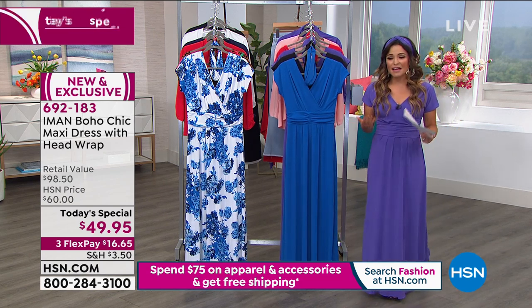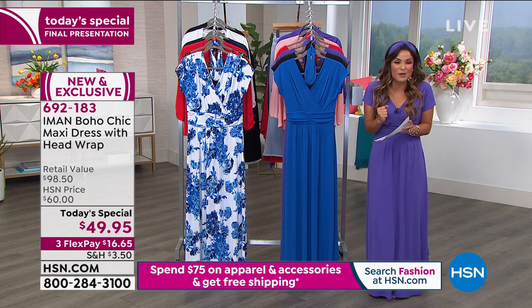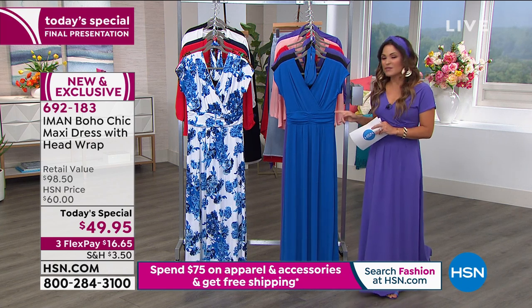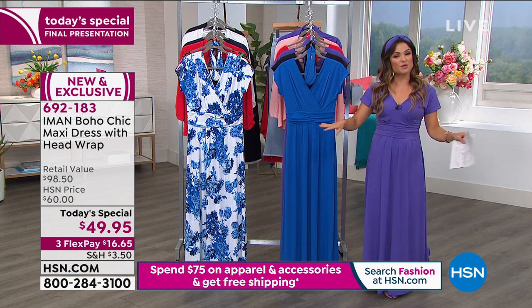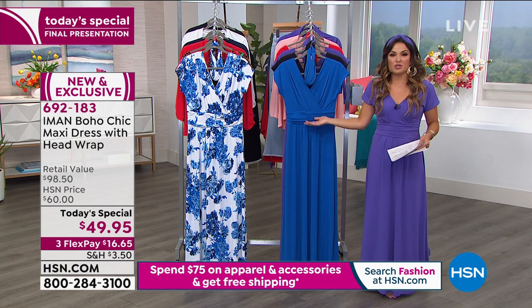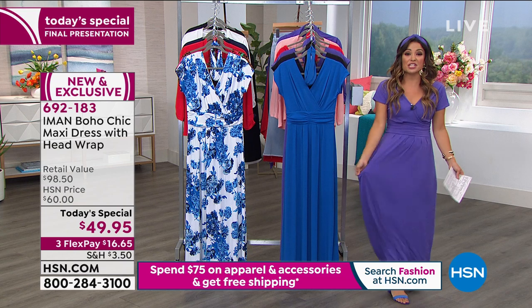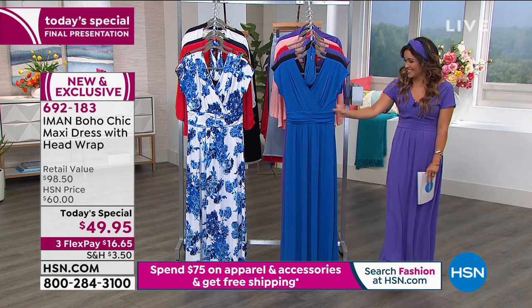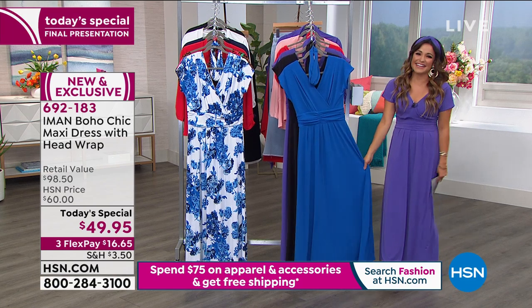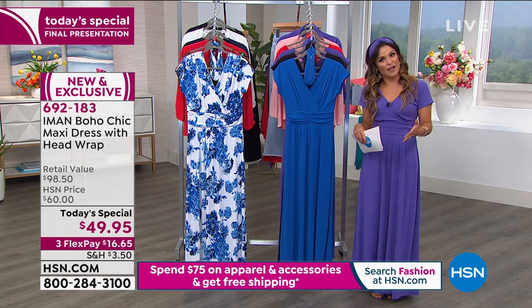Treat yourself — this is the time. We could all use a little something special in our lives. This is the kind of thing you can wear right now at home, and when things get back to normal, you'll wear it out to your favorite restaurants, get-togethers, by the beach, by the pool. I feel like I'm on vacation right now and I haven't been anywhere in months. Nobody's been anywhere for months, but this is a piece we can wear now at home too.